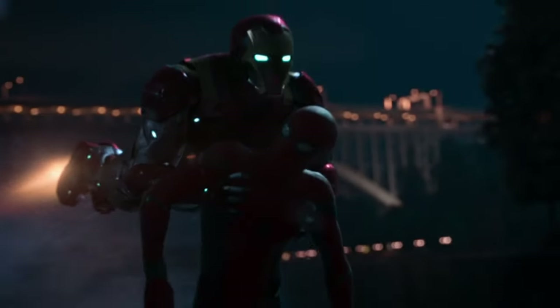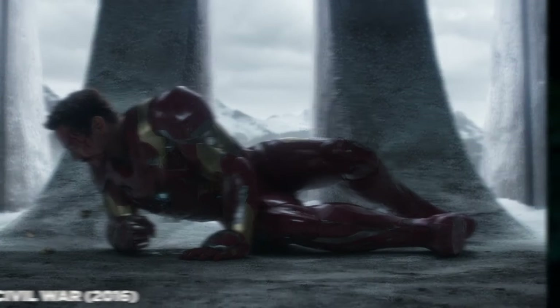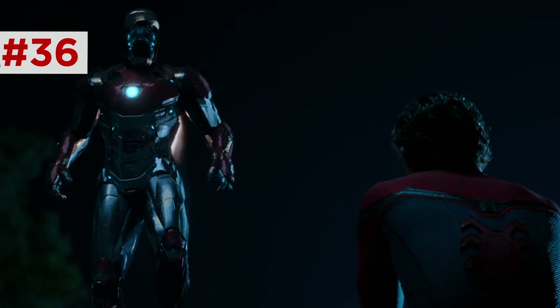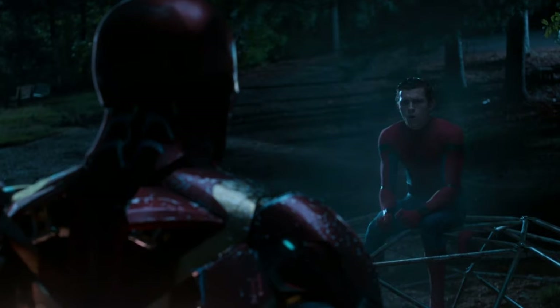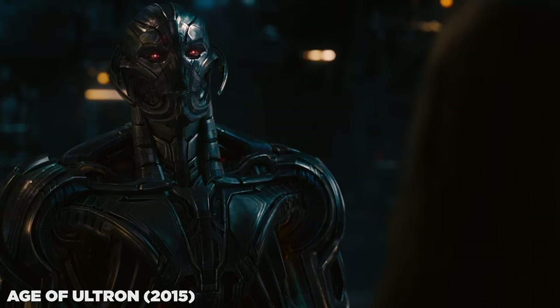Peter is saved by the Iron Man Mark 47, upgraded from the broken Mark 46 in Civil War — it's remote controlled. Notice how it continues to mirror Tony's gestures as he's talking remotely from India. Tony shows how his suit has a tracker chip and heaters — the latest example of how Tony makes upgrades to fix past mistakes: heaters after nearly freezing to death in Iron Man 3, and a locator chip after misplacing Ultron.